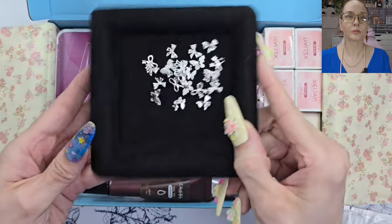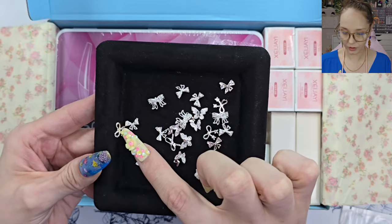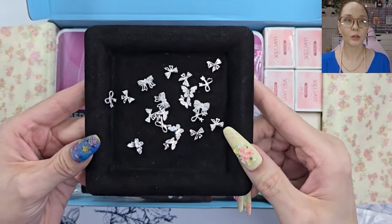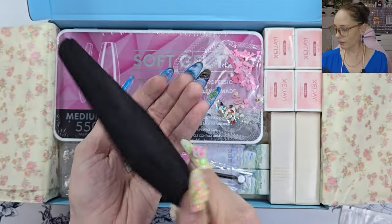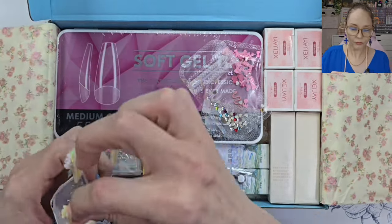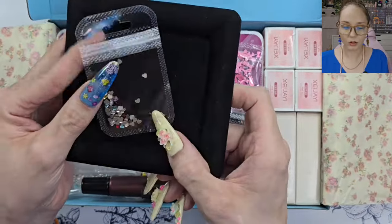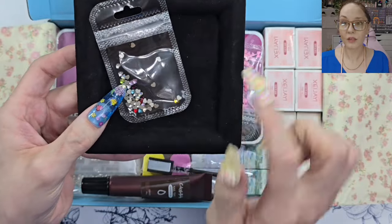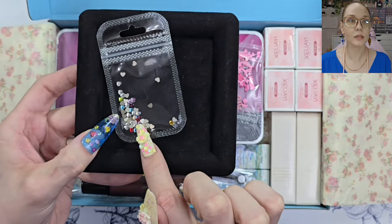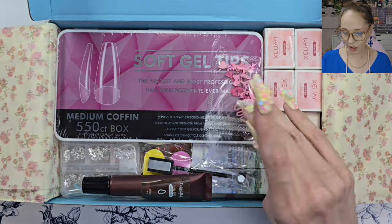We've got some beautiful bows and butterflies — it's a mixed pack. Look at those — beautiful silver, gorgeous, a little curvature on a couple of them. Oh that is so pretty, perfect for summertime, love them. And oh, look at these little baby hearts — they're so small! Those are going to be awesome, I love that they're so tiny. Sorry for all the light glare guys — if you film, you know there's always a lot of lights.